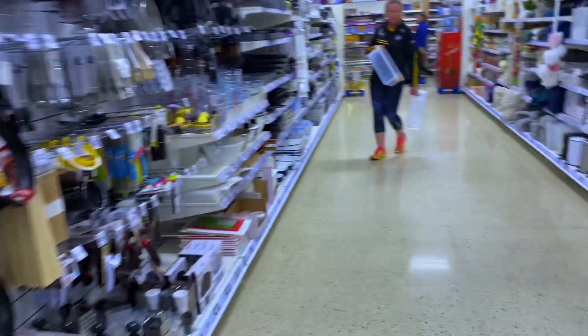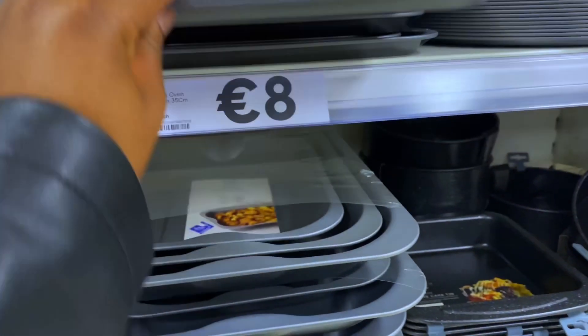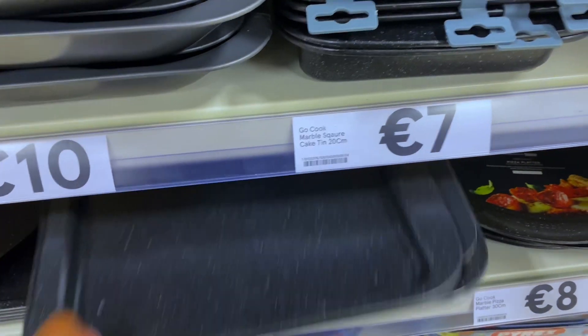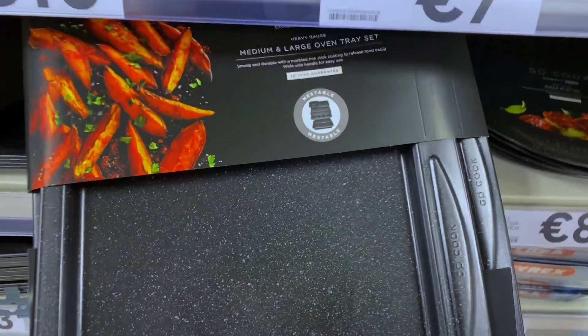We're getting some kitchen items. This one I got last time — it's the same quality as this one, so I'm not gonna get this. But this looks okay. Gold called medium large woven tray — this looks more promising.